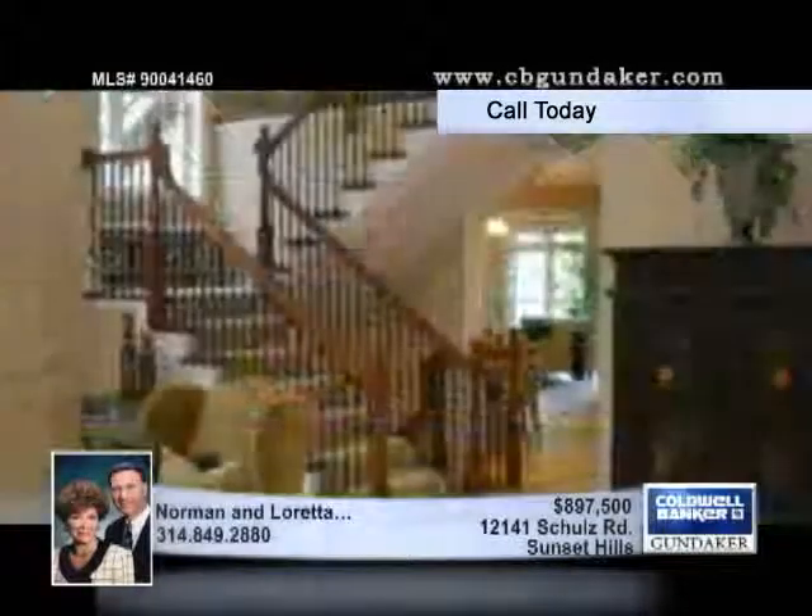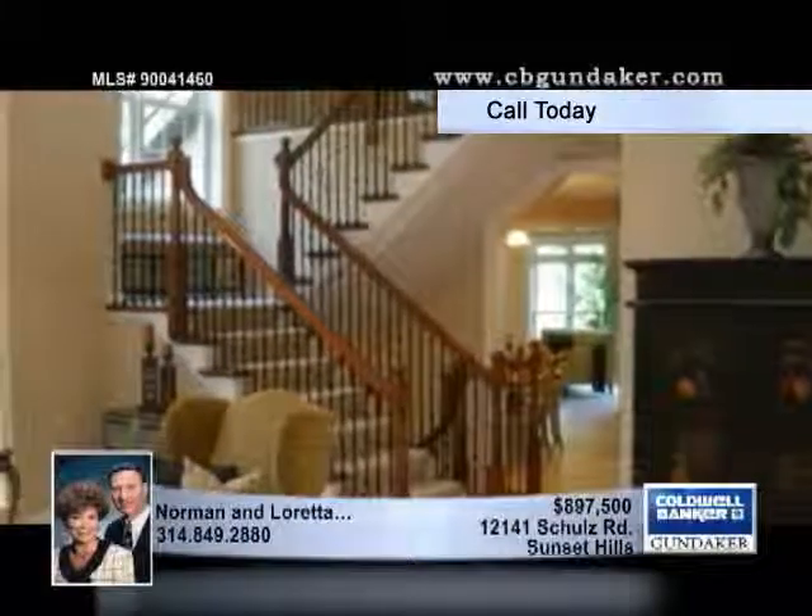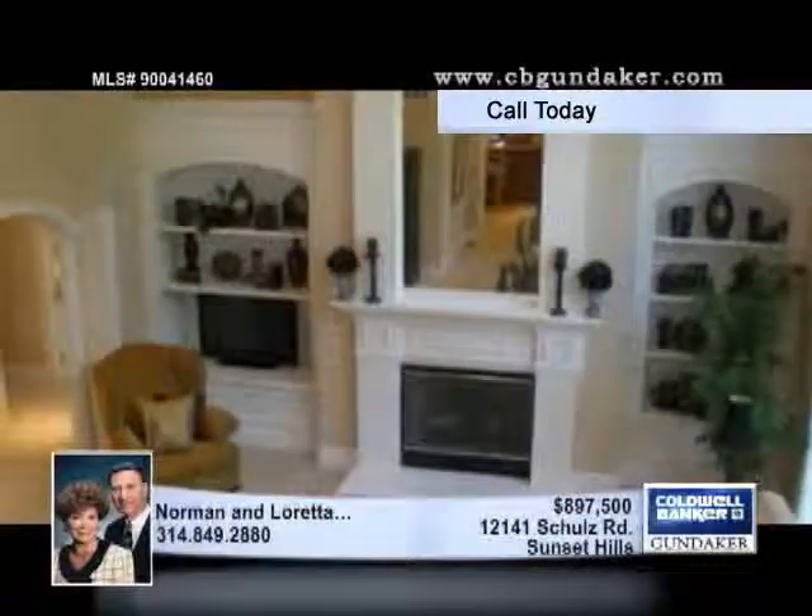Nestled on over a wooded acre, this four-bedroom, three-and-a-half bath home in Sunset Hills has nearly 5,000 square feet of living space.